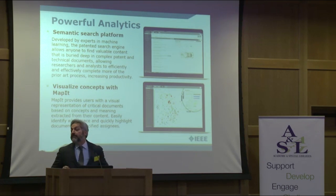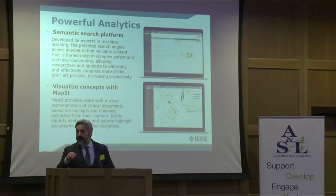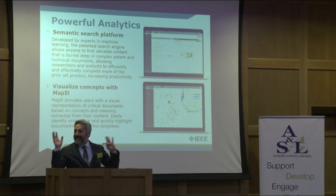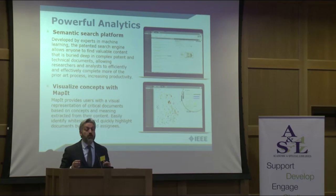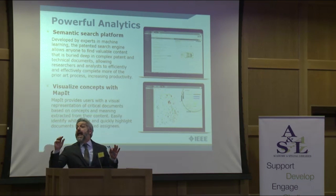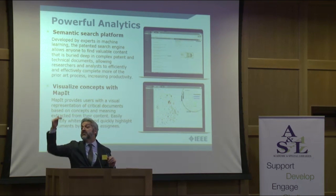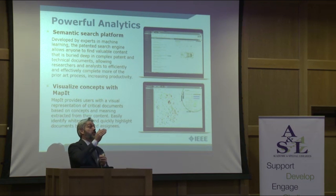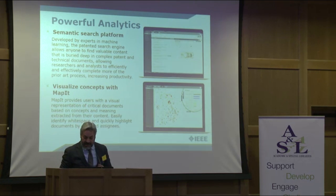The other key point is the visualization function. Jane showed us a gorgeous Twitter analysis of the linking between the community here, and this has the same sort of visualization within a concept — a new innovation — and all of the key concepts around it, and also what organizations own the patents related to it. So if you're in competitive intelligence, you can see the white space that hasn't been covered, where you want your corporation or group to generate new technology in an area that hasn't been covered.